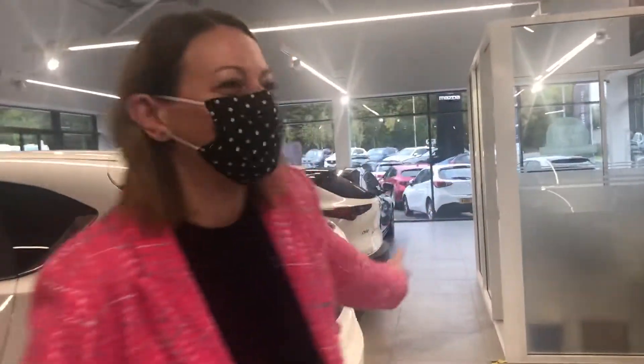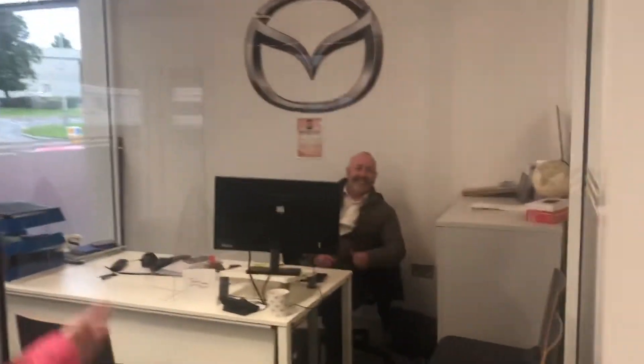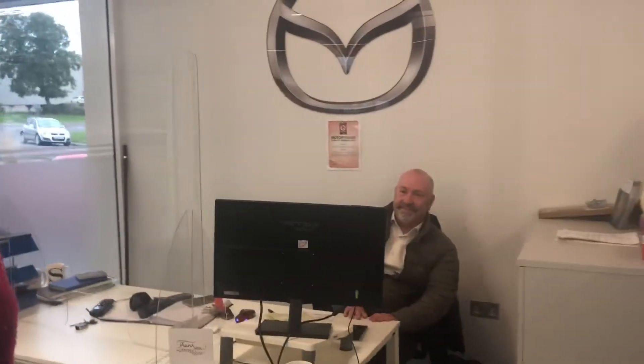We've got a full complement of cars in the showroom at the moment. We're going to go and say hello to Adam Rose the sales manager. We've just done a little tour of your stock and had a look at that really cool MX-5 out there - it looks awesome, doesn't it. How long have you been here, Adam?